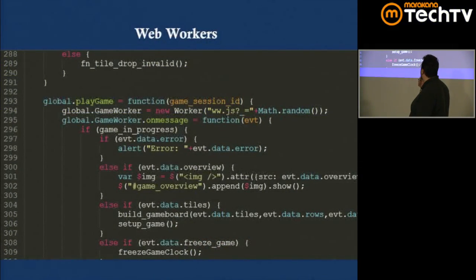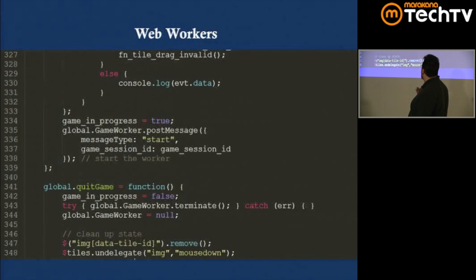I create my game worker, use onmessage to listen for messages from the worker, and call gameWorker.postMessage() to send messages to it. Pretty straightforward.